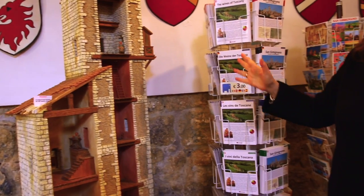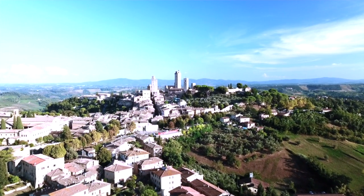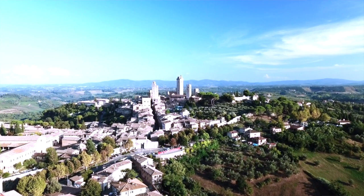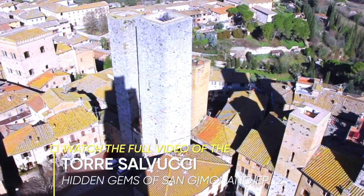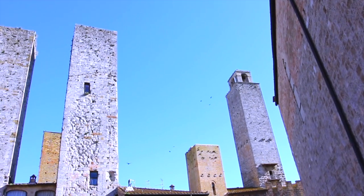The towers carry the name of the family that built them. And this is the reason why neighbors always tried to build higher than your own — because the towers slowly became a status symbol of wealth. So if my tower is higher than yours, that meant I was wealthier than you. And there is an interesting family in San Gimignano, the Salvucci, who didn't build just one tower — they built two. So we still have today the twin towers of San Gimignano.